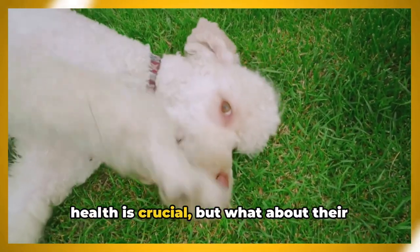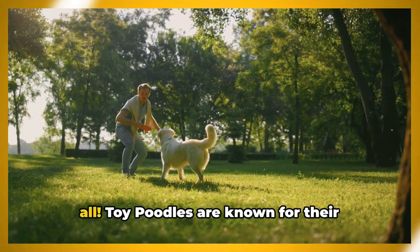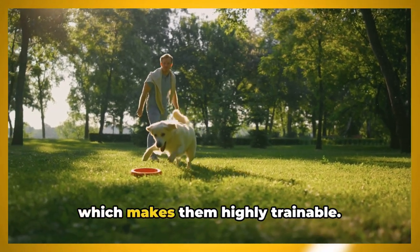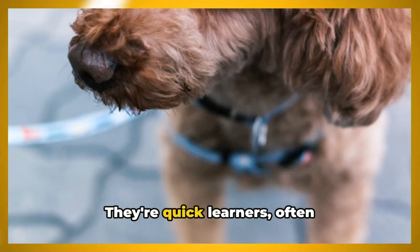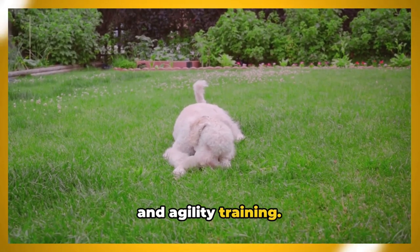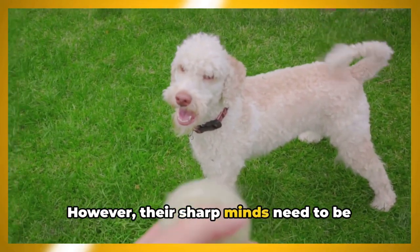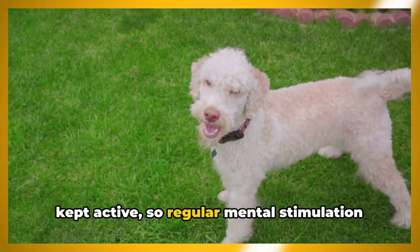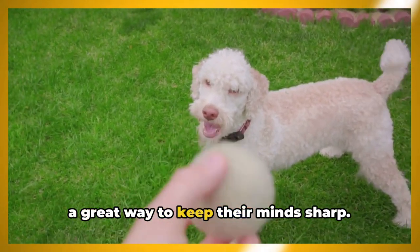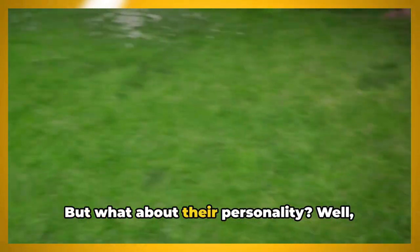Are toy poodles hard to train? Not at all. Toy poodles are known for their intelligence and eagerness to please, which makes them highly trainable. They're quick learners, often outperforming other breeds in obedience and agility training. However, their sharp minds need to be kept active, so regular mental stimulation is essential. Puzzle toys and interactive games can be a great way to keep their minds sharp.